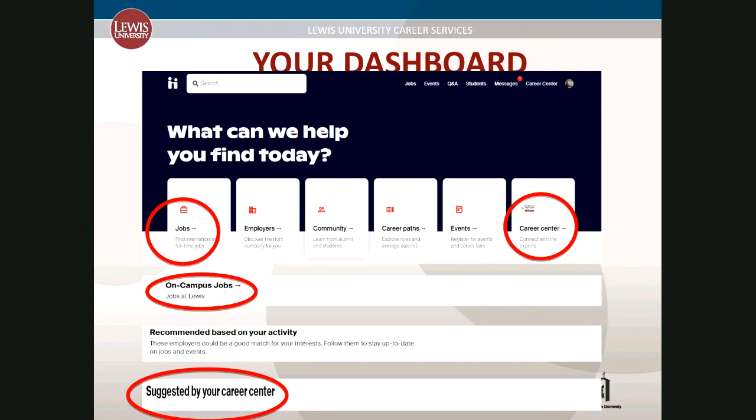After your profile is complete, when you log in, you will see your dashboard. This is where you can access everything in your account. From here, you will see recommendations such as on-campus jobs, employers, resources, and much more — suggested by your Career Center. These include helpful resources shared by Career Services, including resume samples, interviewing tips, and information on professional organizations, just to name a few. You can return to your dashboard at any time by clicking the Handshake logo in the top left corner of the screen next to the search bar.